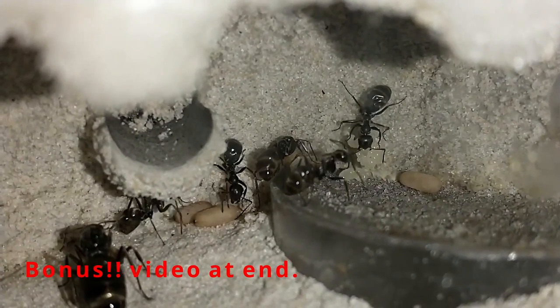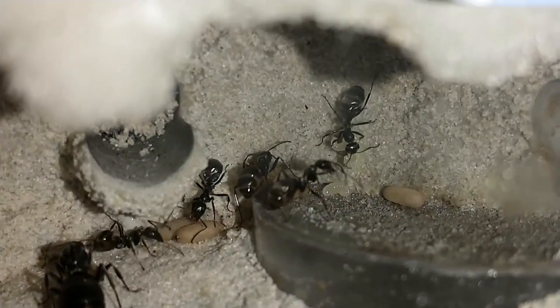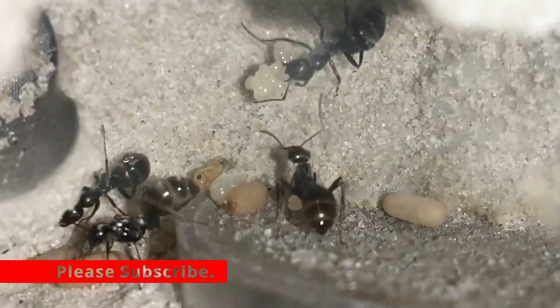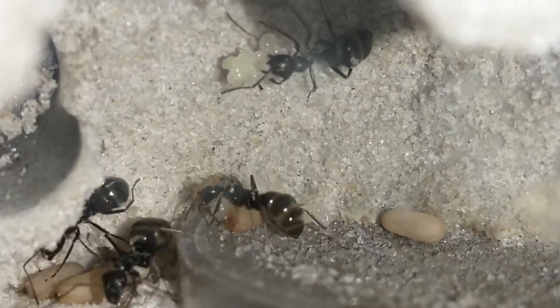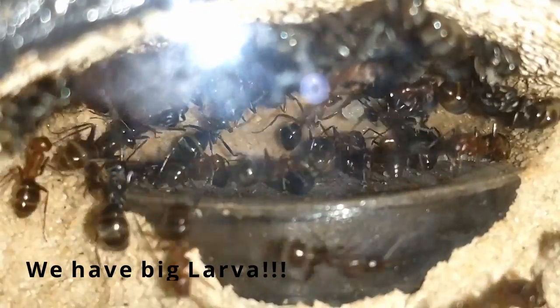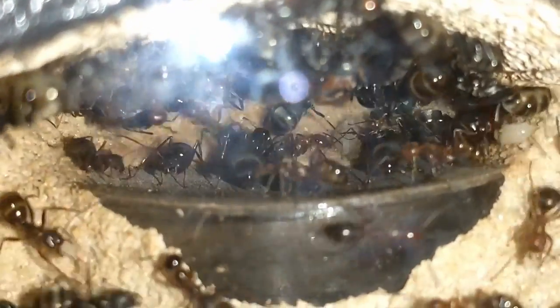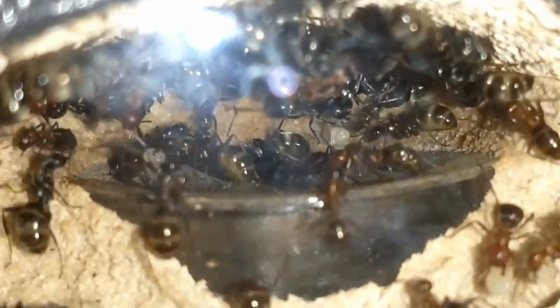At the end of the video I've got a cool little bonus video for you. Please subscribe — there's some future content coming out every week. As you can see, these guys last time we checked had pretty much just eggs, and now you can see there's some pretty good sized larva in there.